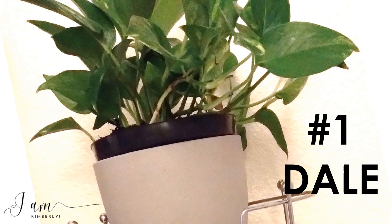Introducing Dale, who was named after the street I moved from. He's been with me and is now here at the new location. Let's dive in and see a little more about Dale, this golden pothos with a lot of variegated leaves.